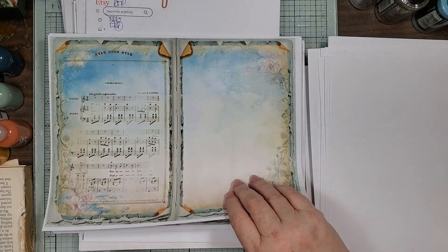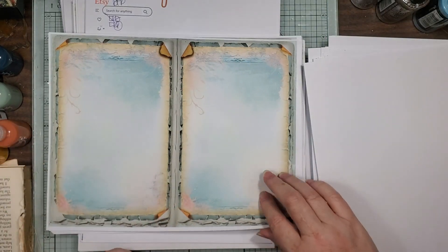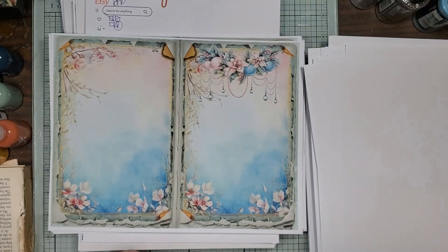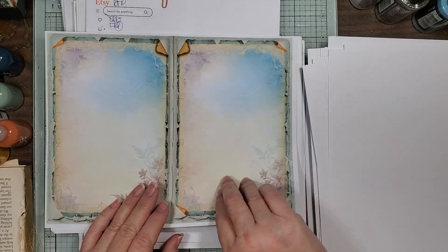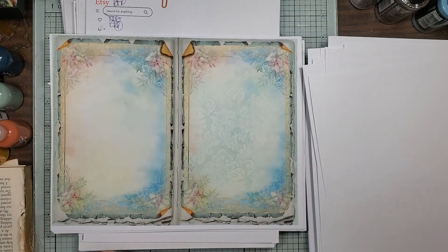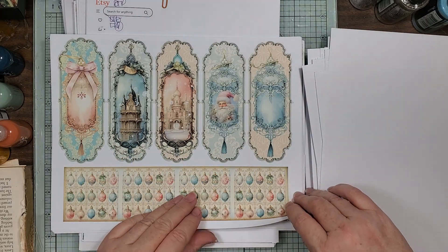It is a chore — it is a project, printing. It takes all day to do all these. Look at these tags and stuff!